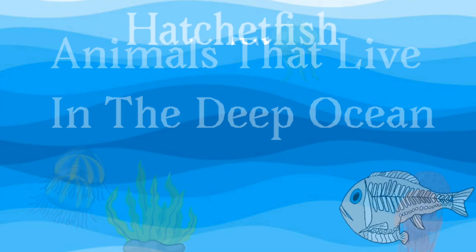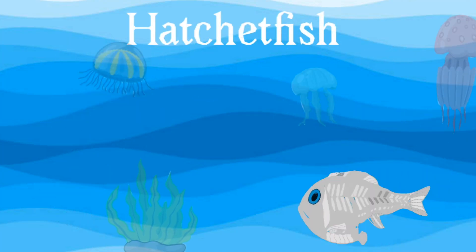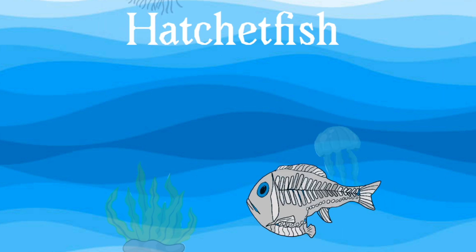Animals that live in the deep ocean. Hatchet fish: a hatchet fish, also known as a flying fish, can glow in the dark.